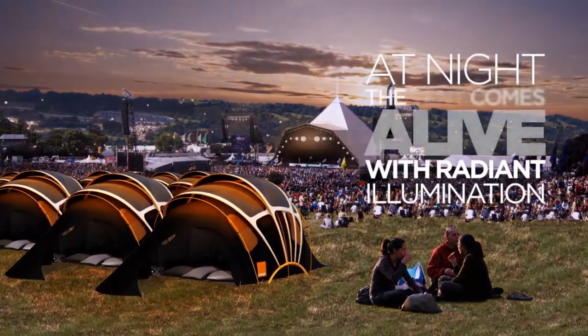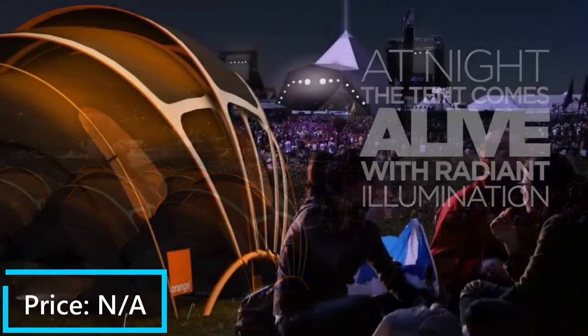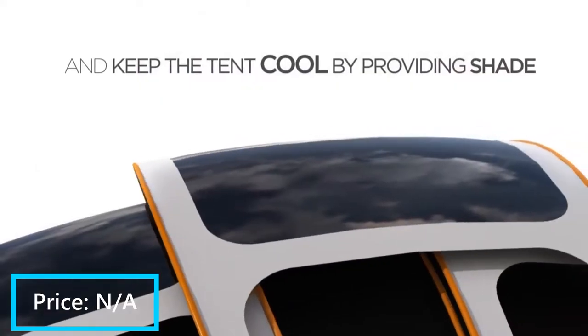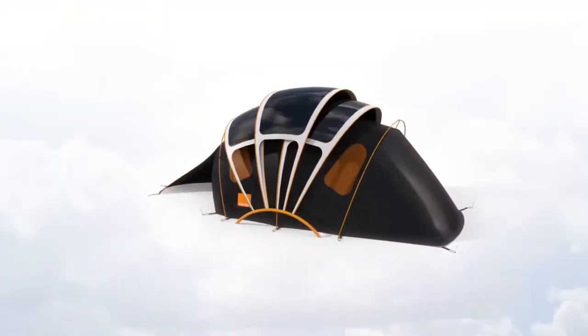At night, the tent will glow with warm radiant lighting, so you don't even need to bring a camping lantern anymore. The price of this unique tent has not been officially disclosed yet. However, if it comes out, I am sure that your camping trip experience would never be the same ever again.